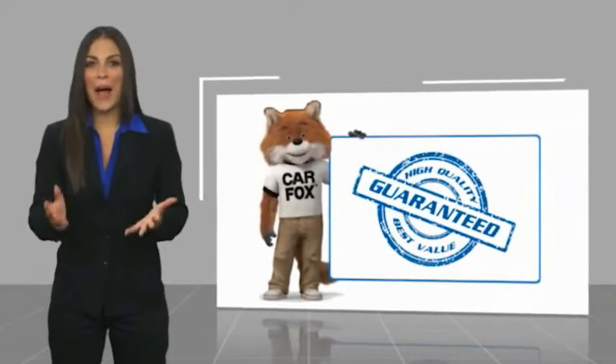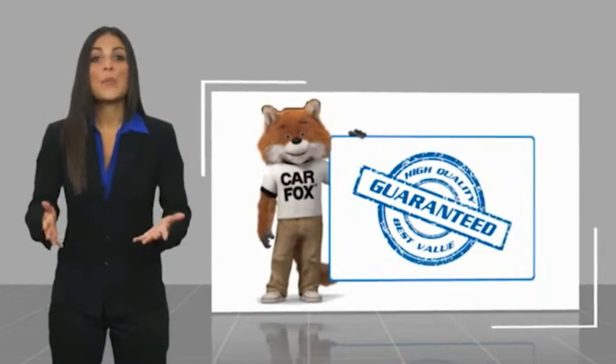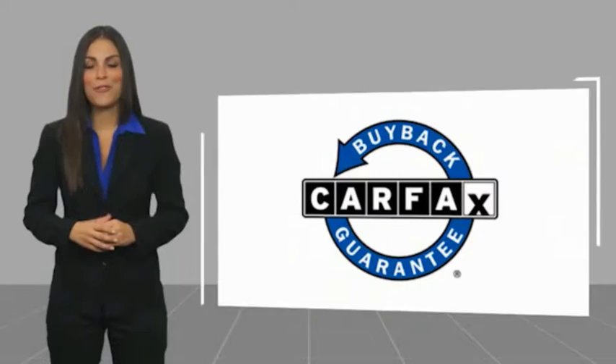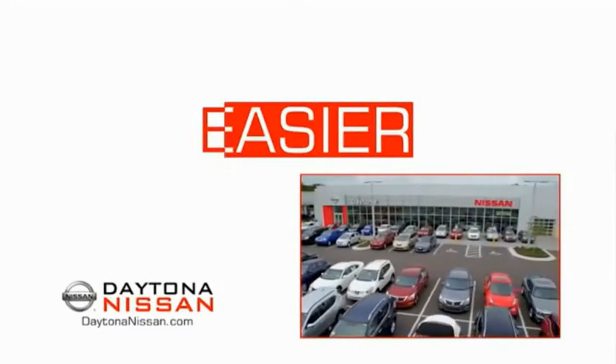Here's another high-quality vehicle with a Carfax Vehicle History Report. Be sure to find a complimentary copy of this report online or contact the dealership. This vehicle qualifies for the Carfax buy-back guarantee. The all-new Daytona Nissan — we make it easier.